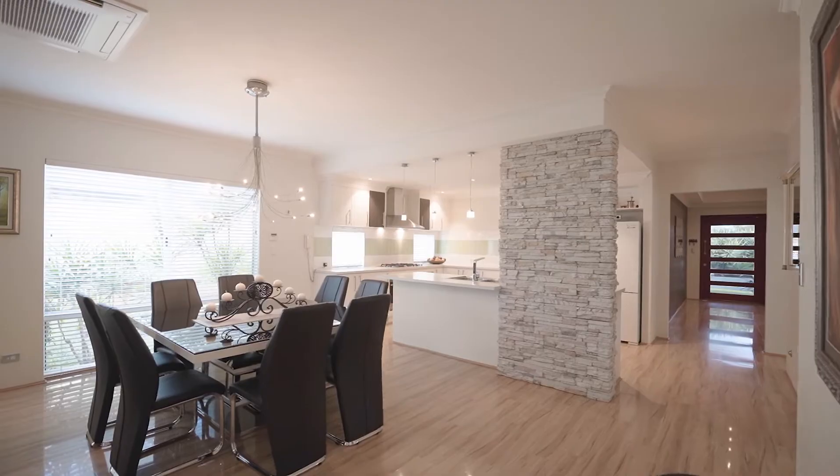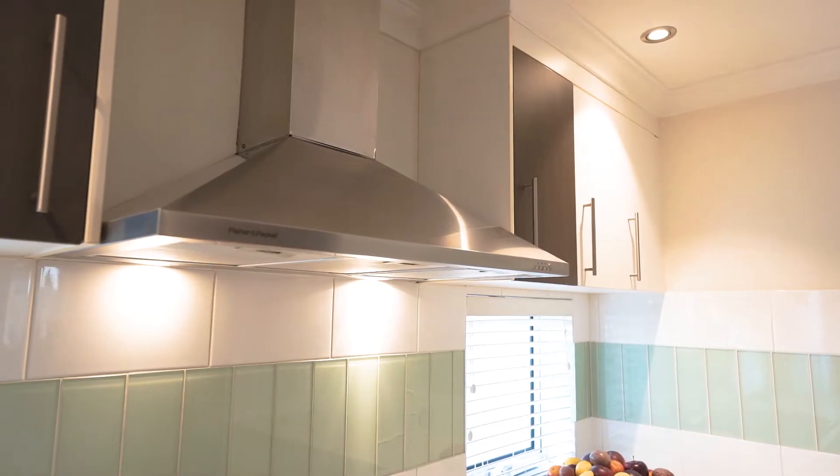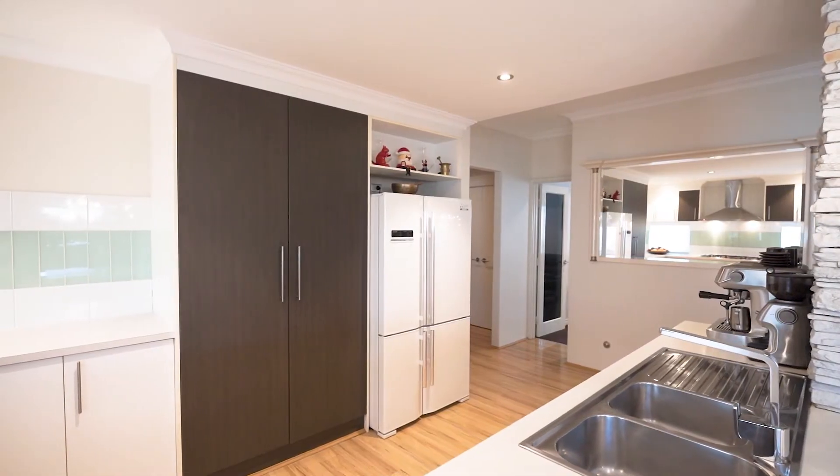The spacious kitchen includes two ovens, a 900mm gas cooktop, stainless steel appliances, and a double pantry — perfect for cooking up a storm.